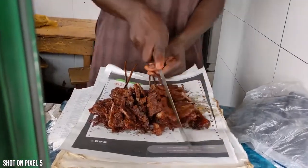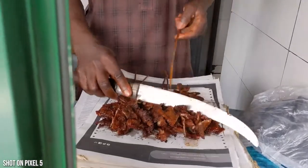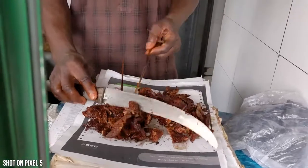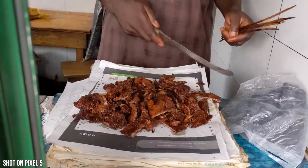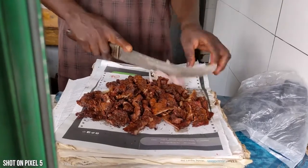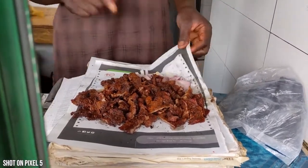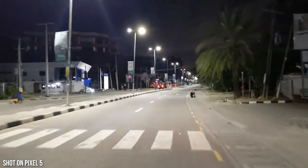The suya is chopped up and served on old newspapers with onions and spices sprinkled on top — it is so good. You can get it in the States in certain places, but back home you just get the right flavor. I highly recommend it for anyone who wants to try it. It's spicy, flavorful — you can see them chopping the onions — and definitely worth it while in Nigeria.